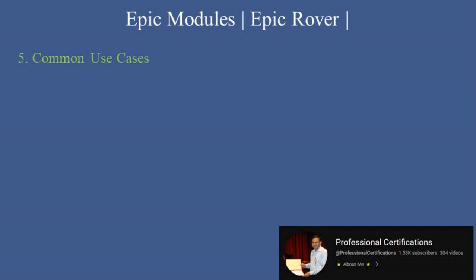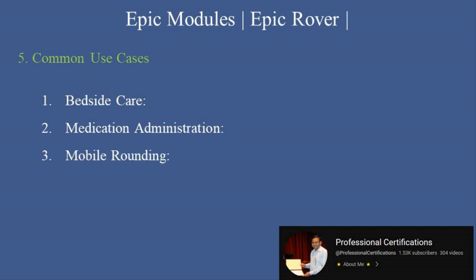Common use cases for Epic Rover include: bedside care, allowing nurses to access patient information and document care activities directly at the bedside; medication administration, ensuring accurate medication delivery with barcode scanning; mobile rounding, providing physicians with quick access to patient charts during rounds; and task management, tracking nursing tasks and reminders to ensure timely care delivery.